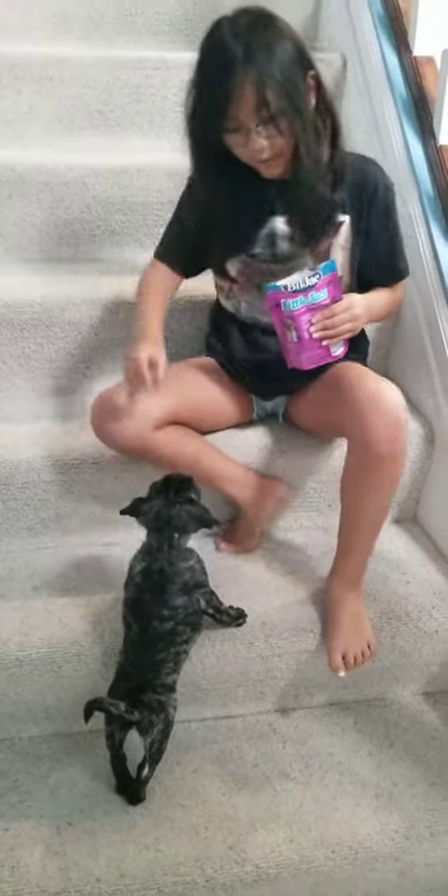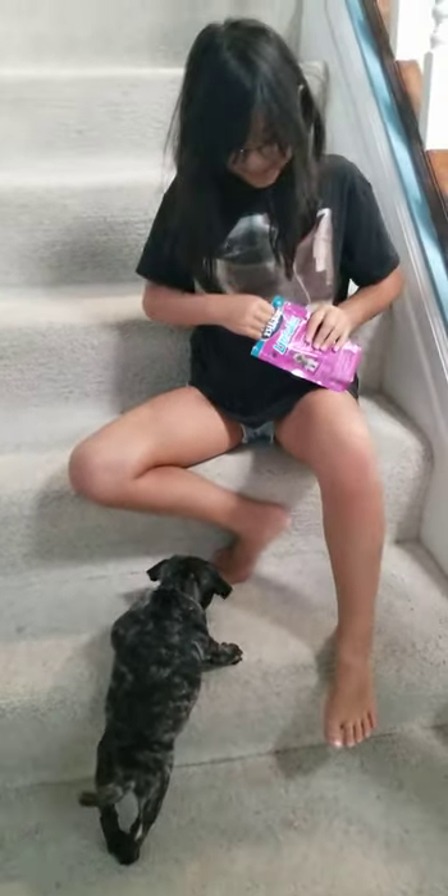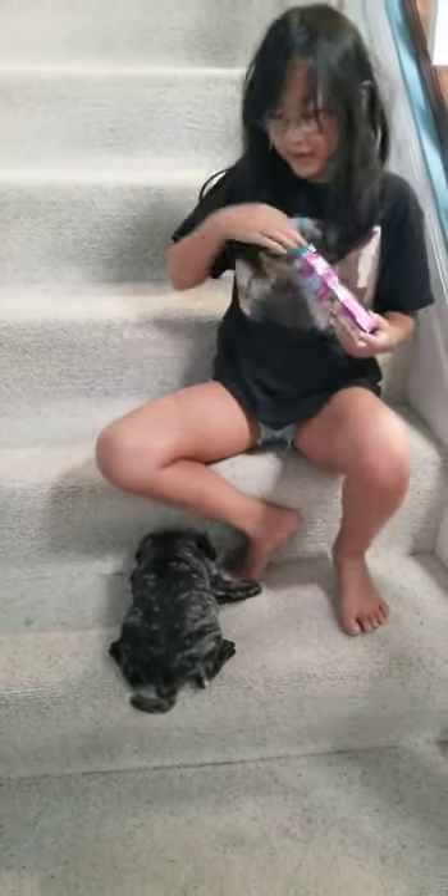And look, he goes up one step to get the treat. Then you give him the treat, and then he goes up more steps.